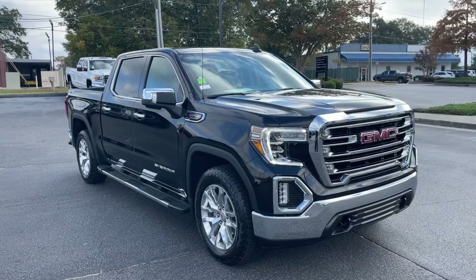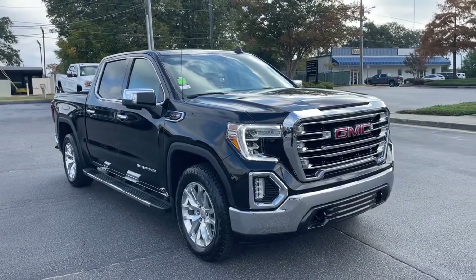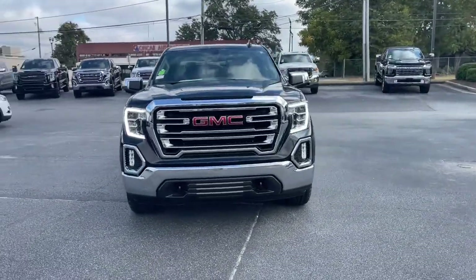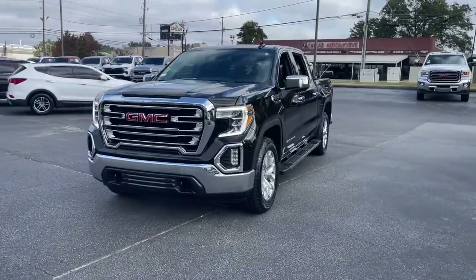Take a moment to check out the 2021 GMC Sierra. This vehicle is an outstanding buy with fewer than 5,000 miles on the odometer.